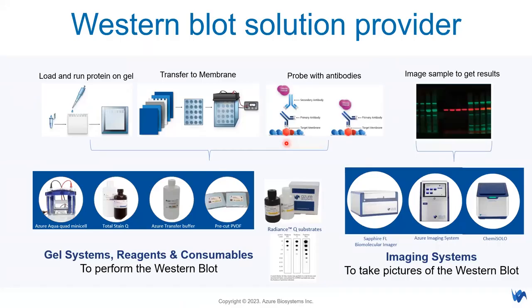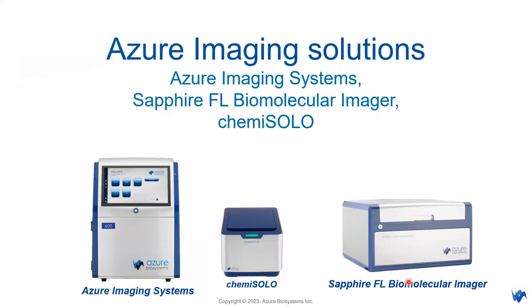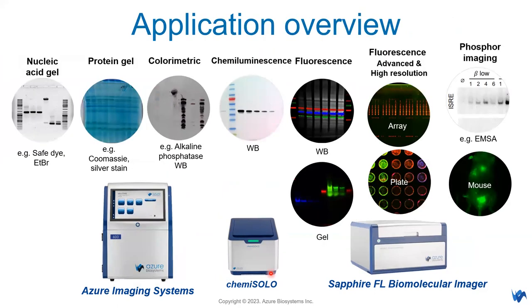In brief, Azuba Systems is a western blot solution provider. We have gel systems, reagents, and consumables to perform western blot, and also imaging systems to capture pictures of your western blot. In terms of Azure imaging solutions, we have three main product lines: Azure imaging systems, Sapphire FL biomolecular imager, and Kemi Solo. Each serves a different purpose, specialized in different applications.